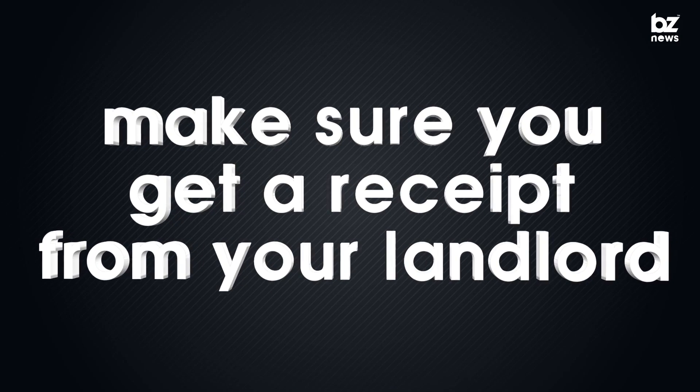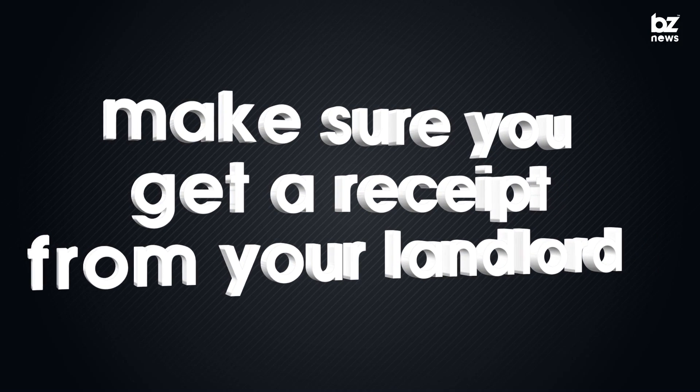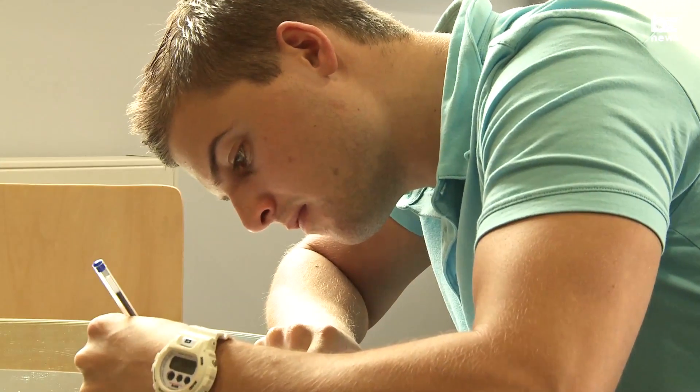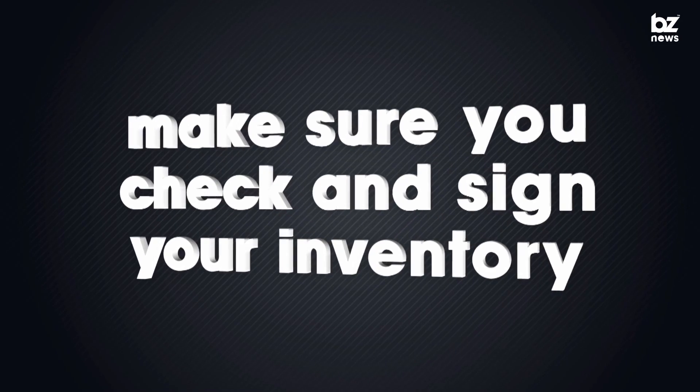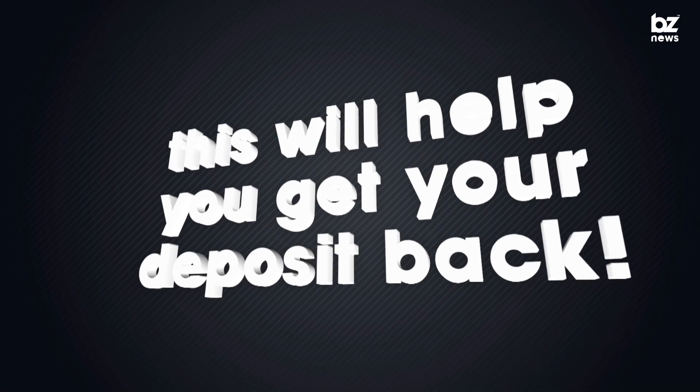Once you know how much the deposit and any advance rent will be, make sure to get a receipt from the landlord when you've paid them. You should also get an inventory of the contents of the accommodation — if you don't, ask them to provide one. Try to check and sign the inventory before you move in, as this will help you get your deposit back in full when you move out.